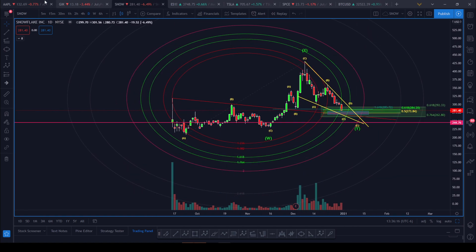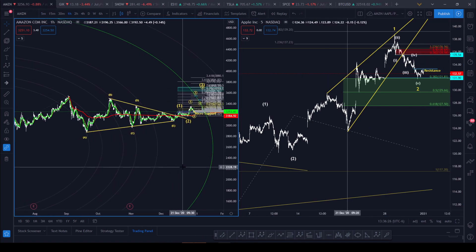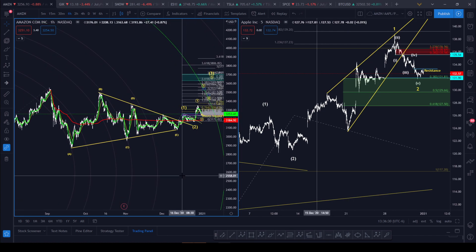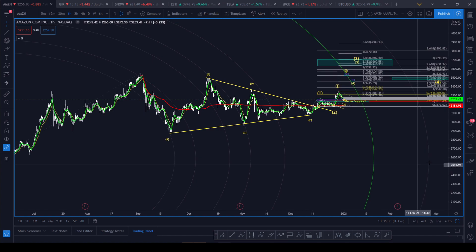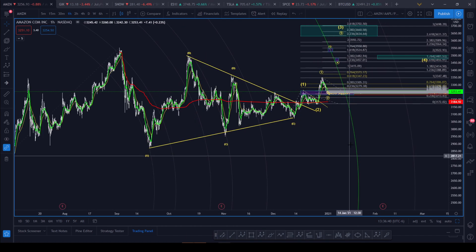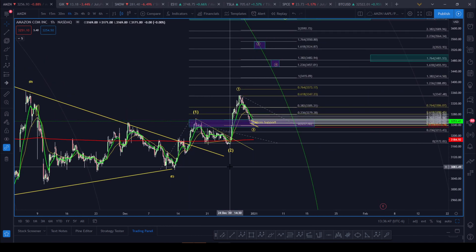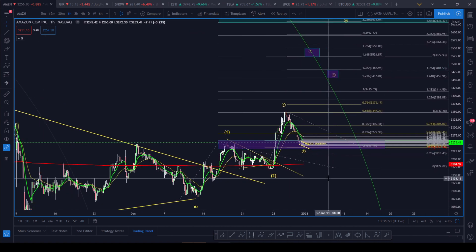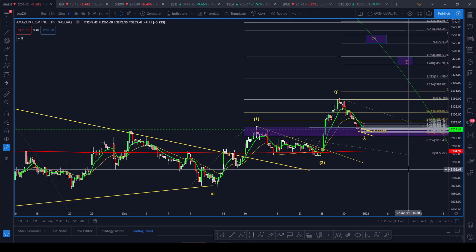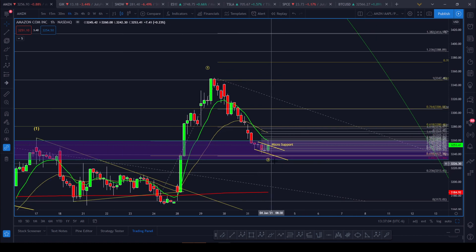Let's go to Amazon. We had a nice ABCDE correction and we finally broke out. I've got an intermediate count here — a one-two setup — and now we're setting up for another one-two. On Thursday, Amazon bulked up and we got a nice green candle.